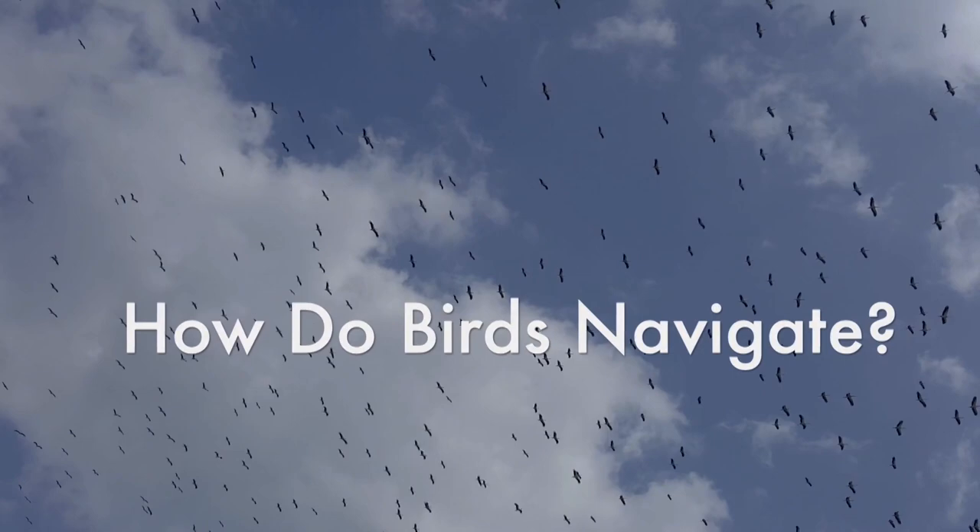Even though most of us are home right now, we're trying to spend a little time outside. The weather's getting nice, the plants and insects are coming back, and I've seen a lot of birds returning from their winter trips. This got me thinking — how do birds know where to travel? They don't use GPS like most of us would. Let's dig a little deeper and find out how birds navigate.